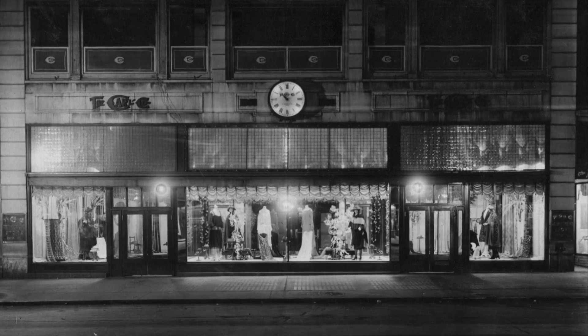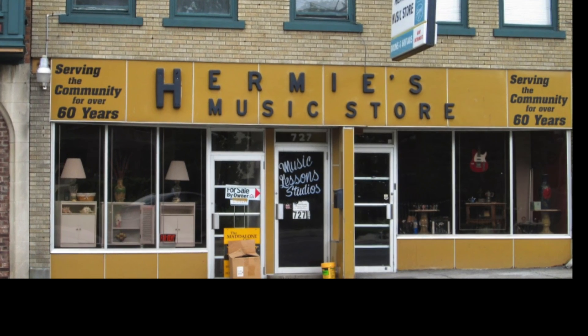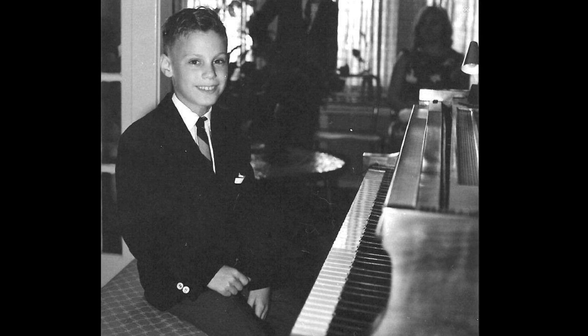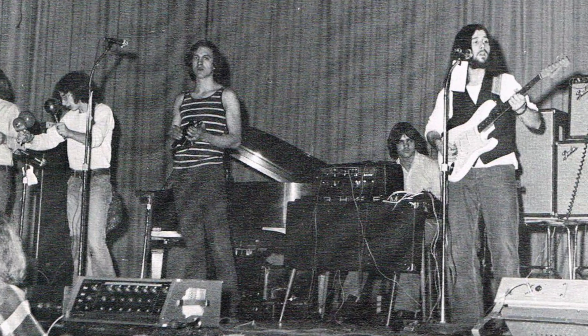I remember going with my folks in the 60s — we used to do a lot of shopping downtown for clothes. There were also music stores down there to buy records and also instruments.